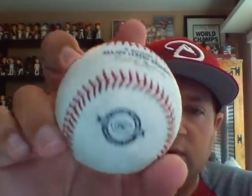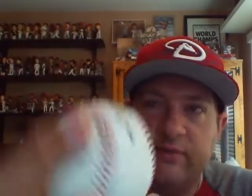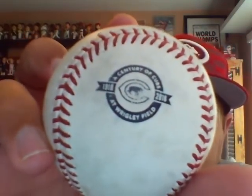After the players were done warming up, Yasmany Tomas tossed a ball over and I was able to reach up and grab it and gave it to one of my kids. It's an official Major League Baseball. The weird thing is it's a Cubs ball — they were at Wrigley not that long ago. It says 1916-2016, a century of Cubs at Wrigley Field. Kind of cool.